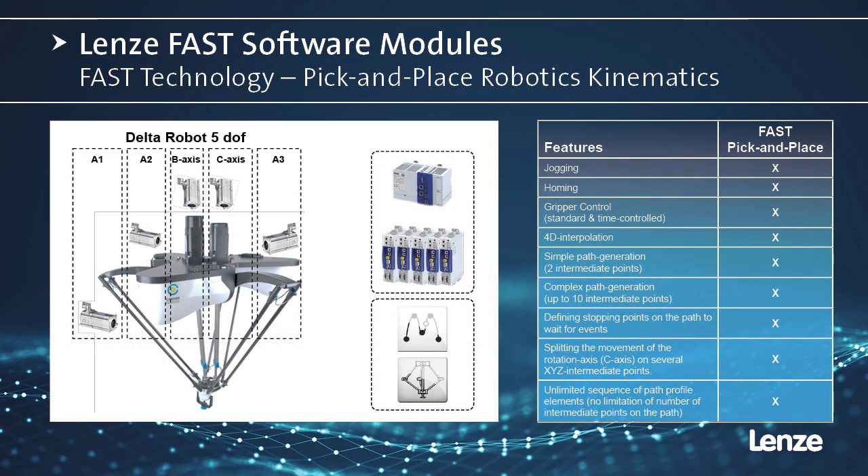We also have a pick-and-place module. The pick-and-place application module is an easy solution for the handling of complex three-dimensional movements. It has profile control for up to four axes and is compatible with 10 different kinematics configurations.